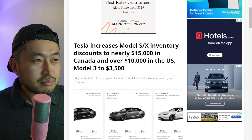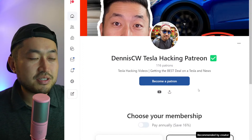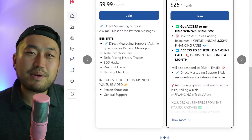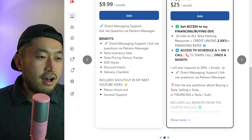Let me know your thoughts. This video is also sponsored — the Patreon link is below in the description, where you can support the channel and get access to the ultimate Tesla buying guide with the best interest rates for financing your Tesla. Check it out.